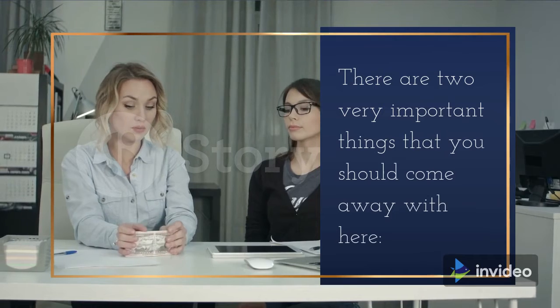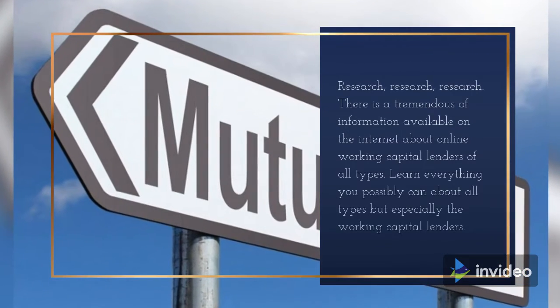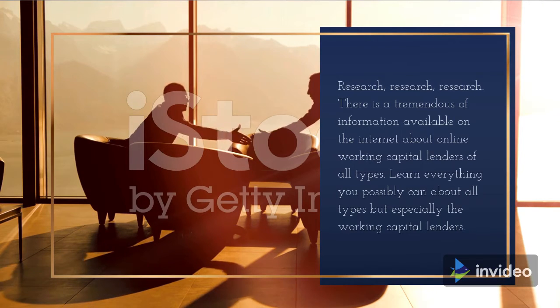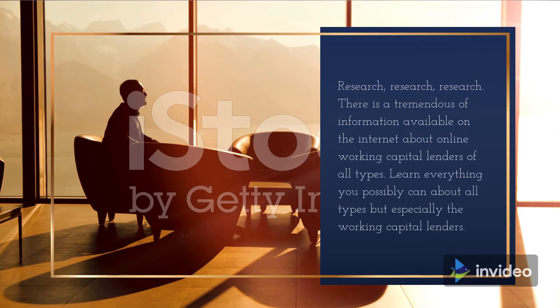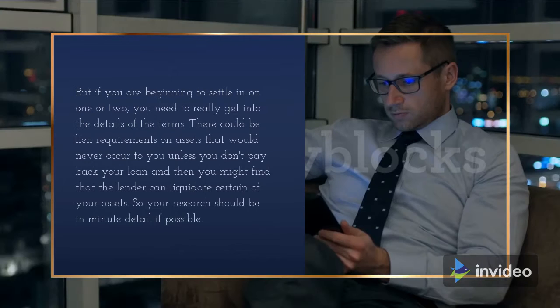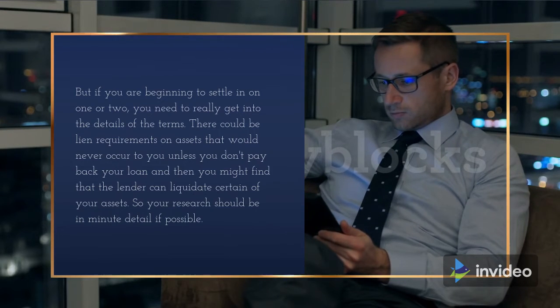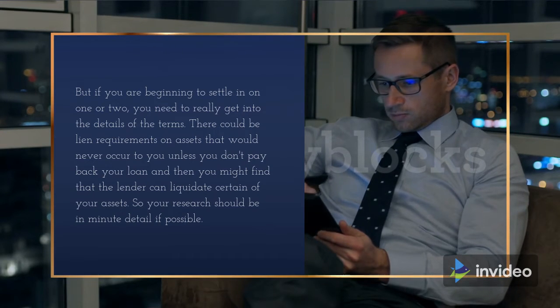There are two very important things you should come away with here. Research, research, research. There is a tremendous amount of information available on the internet about online working capital lenders of all types. Learn everything you possibly can, but especially about working capital lenders. If you are beginning to settle on one or two, you need to really get into the details of the terms. There could be lien requirements on assets that would never occur to you — unless you don't pay back your loan, and then you might find that the lender can liquidate certain of your assets. So your research should be in minute detail if possible.